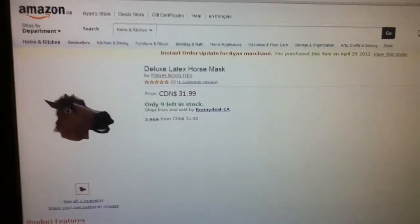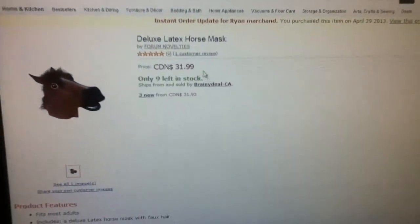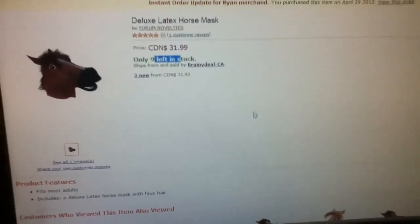I bought this from Amazon.com. It's a nice site. I would recommend this site for buying a horse mask. And the price seems fair, I guess — $31 for a mask. But this is Canadian money, and only 9 stock left, but yeah.